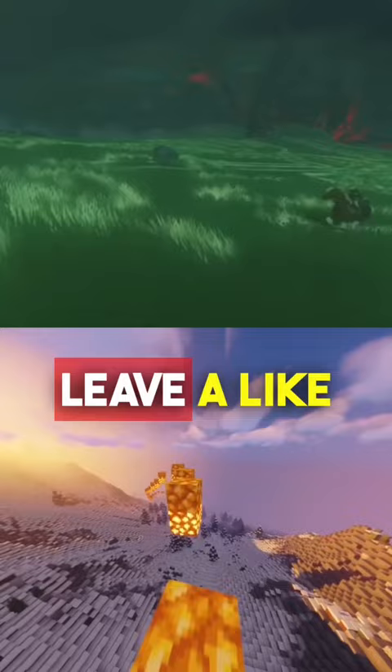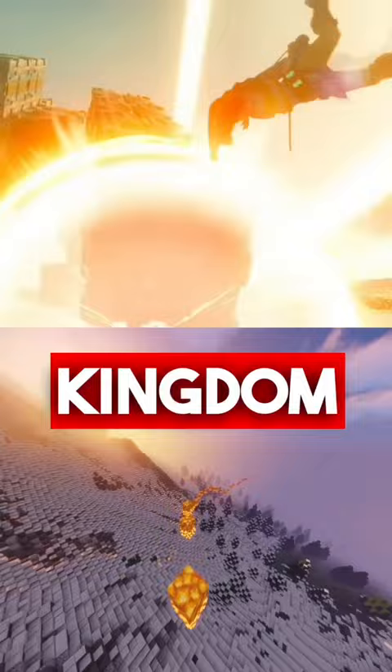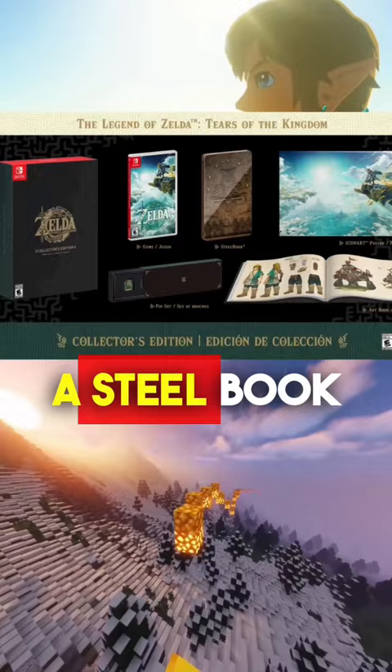Last week, Nintendo announced the new Zelda Tears of the Kingdom Collector's Edition priced at $130 USD. This is what an extra $60 gets you: a steel book, an art book, pins, and a steel poster.